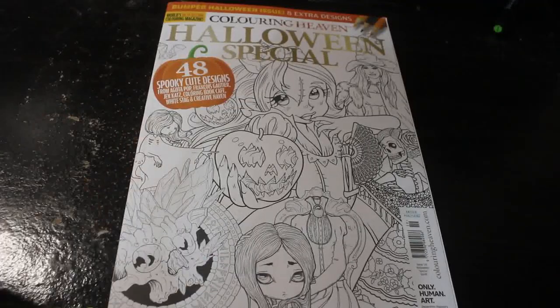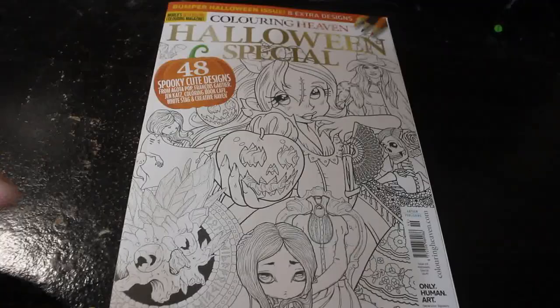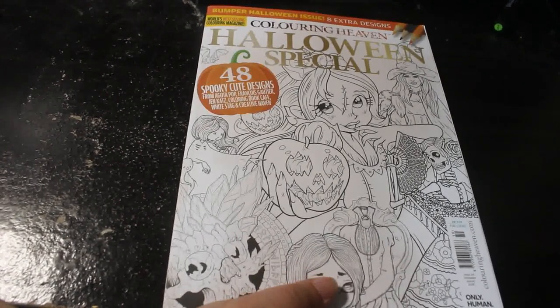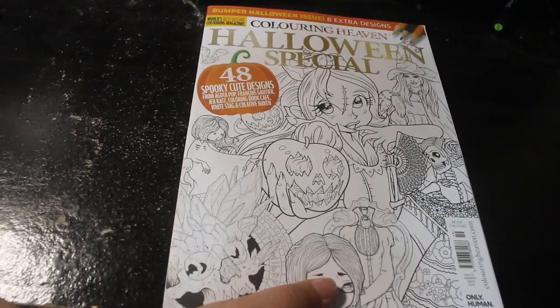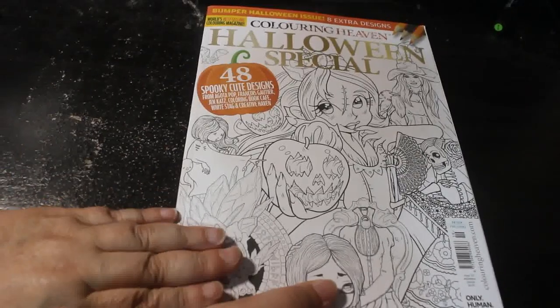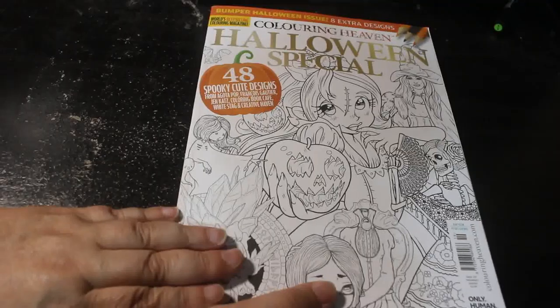There's been a lot of mixed reviews on this one - some people like it and some people don't. So I've had a quick look at it and I know there are some I like. The Color in Heaven Halloween Special is a bumper issue with eight extra pages, featuring spooky cute designs from A Go To Pop, François Gautier, Jen Katz, Coloring Book Cafe, White Stag, and Creative Haven.